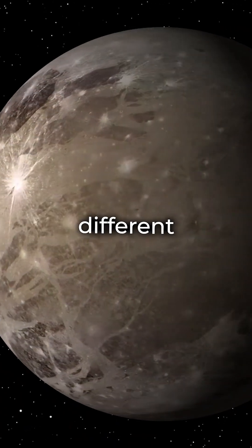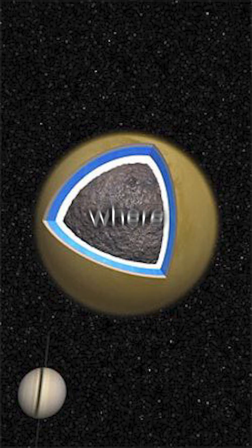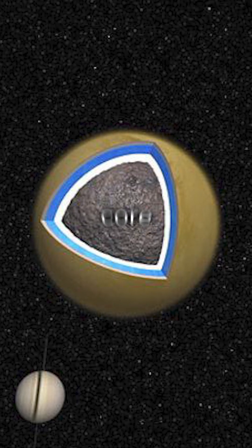This is different from larger icy moons like Ganymede, Callisto, or Titan, where high-pressure ice layers might separate the water from the core.